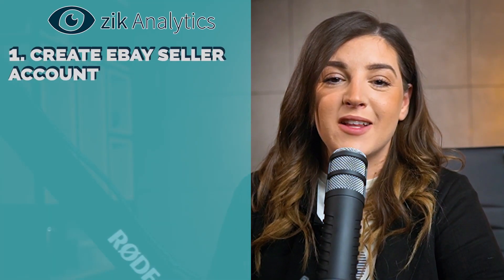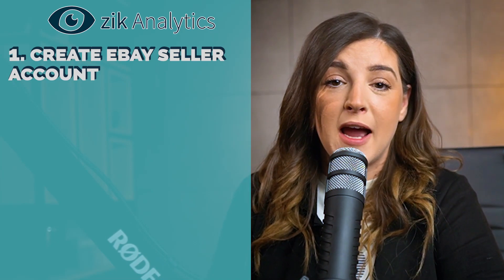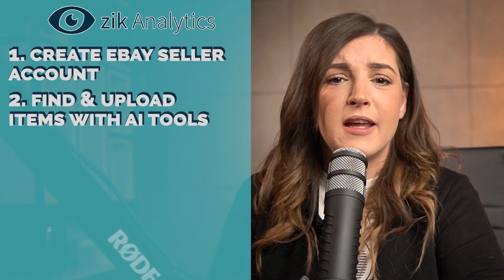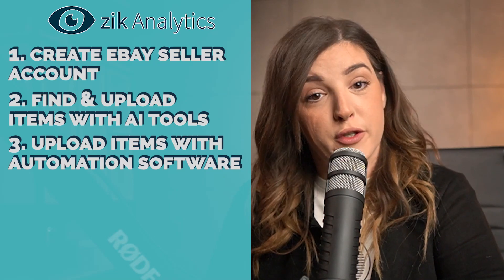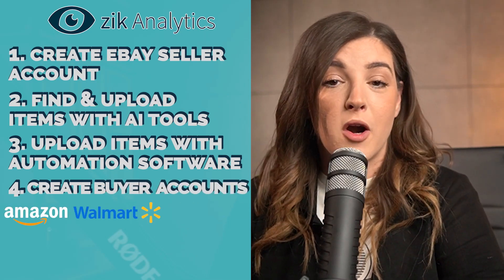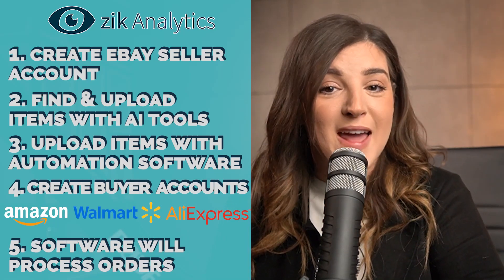First, you have to create an eBay seller account. Why eBay? Simply because eBay has over 150 million active buyers and you don't need to run advertising to get buyers to purchase your products. Two, start finding and uploading items to your store with AI tools. Three, automatically upload the items you find to your store with automation software. Four, create buyer accounts on Amazon, Walmart, or AliExpress. Five, once you make your first sale, the auto ordering software will automatically process the orders for you.